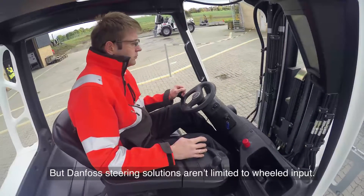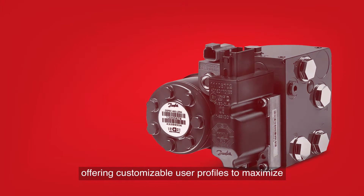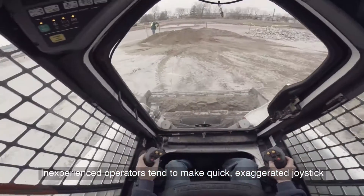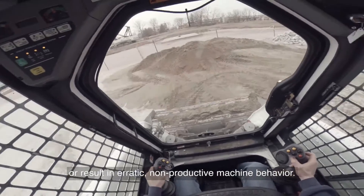Danfoss steering solutions aren't limited to wheeled input. Our joystick system is an electronic steer-by-wire innovation, offering customizable user profiles to maximize the productivity of every machine operator. Inexperienced operators tend to make quick, exaggerated joystick movements, which with conventional controls can cause stalling or result in erratic, non-productive machine behavior.